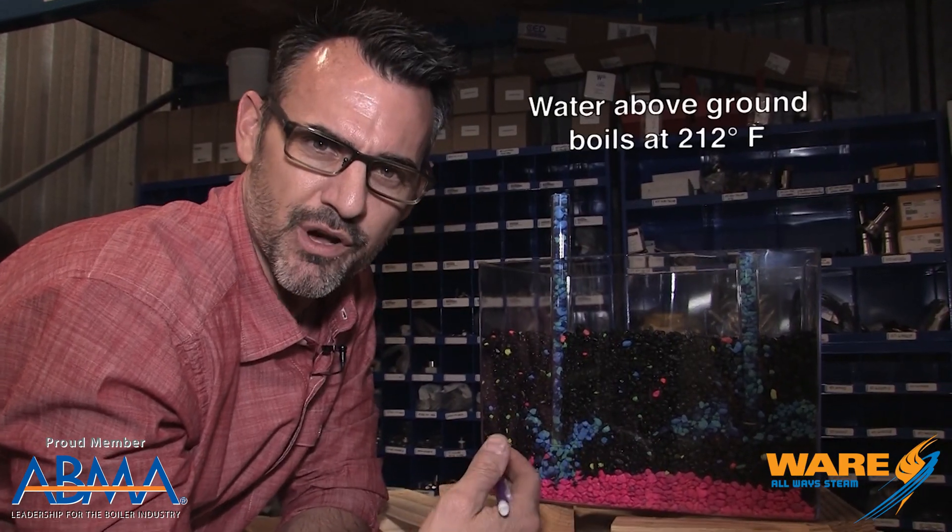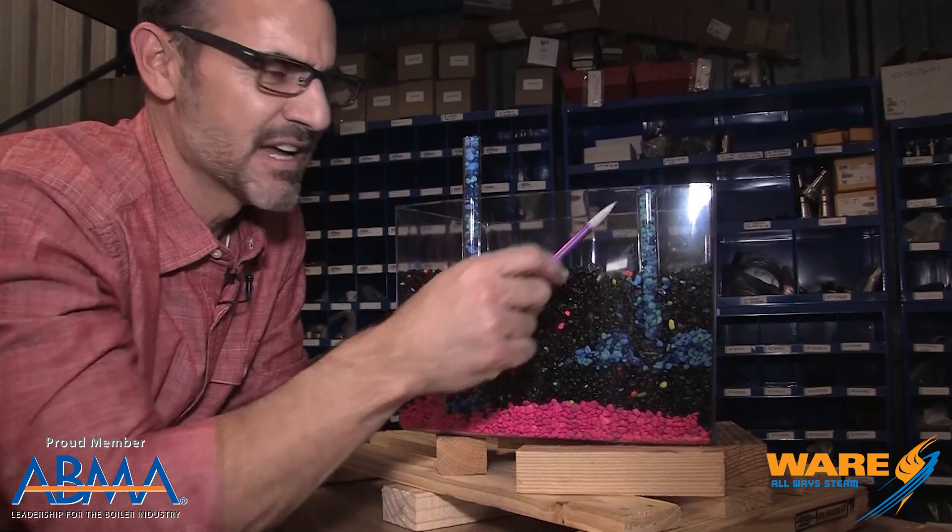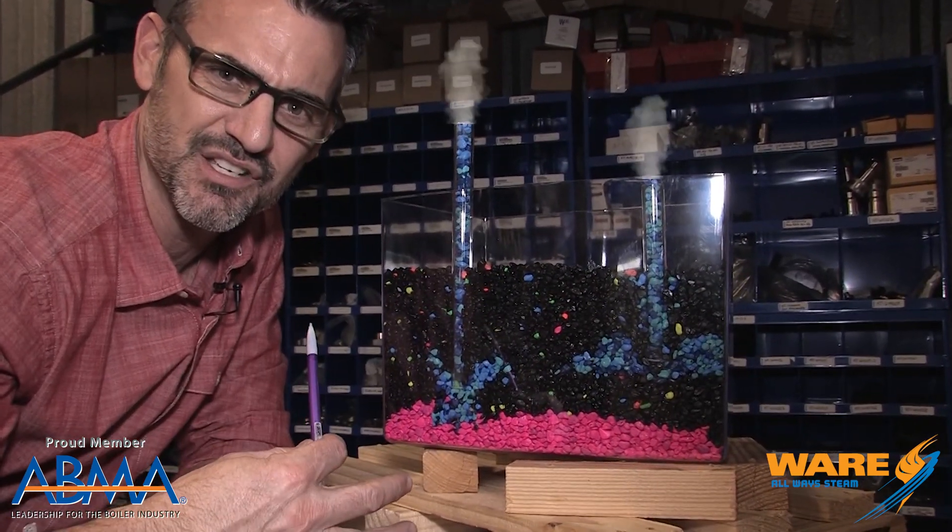Water boils at 212 degrees at atmospheric pressure. This water is like 500 degrees and it hasn't boiled yet because it's superheating. What happens is the water comes up these wells and as it reaches the top it flashes into steam.